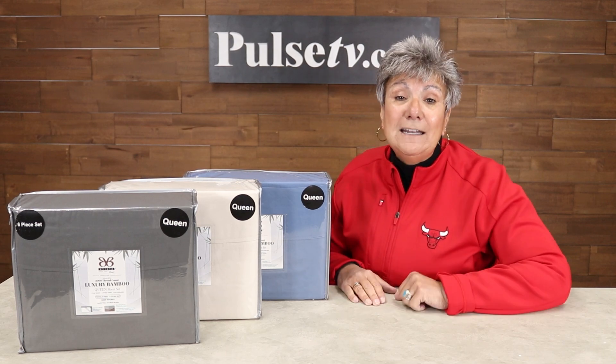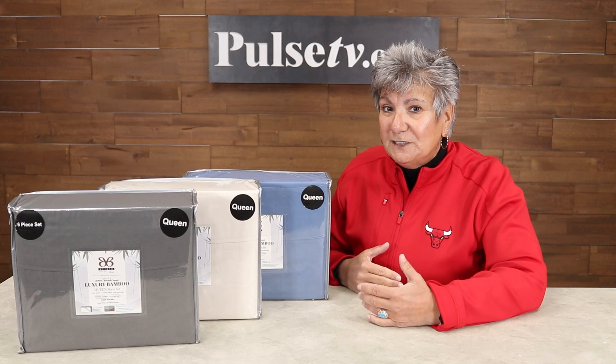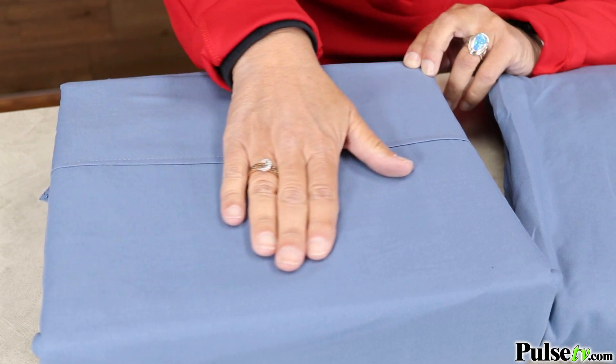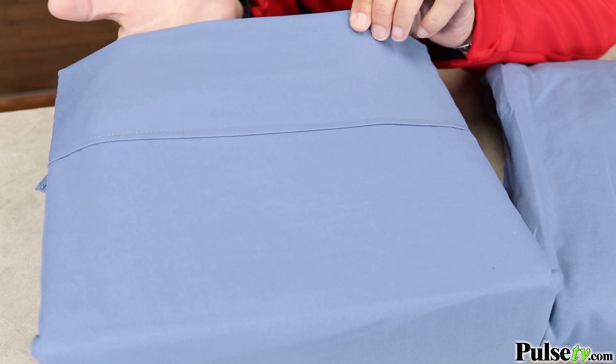These are made from sustainable bamboo. Now if you're not familiar with bamboo as a material, let me tell you it is extreme comfort, luxuriousness, and softness, and they've made it into these sheets and you're gonna love it.